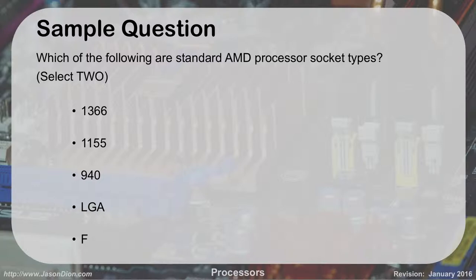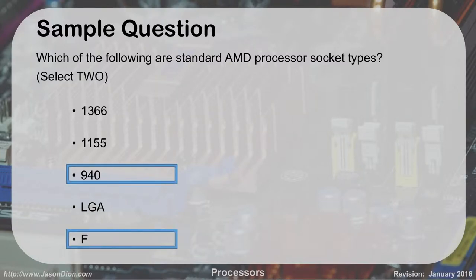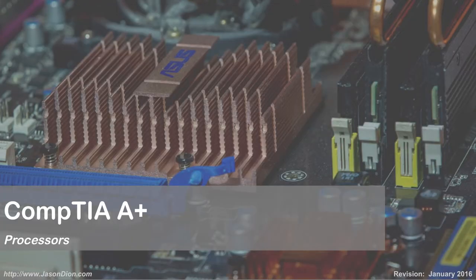Here's an example exam question: which of the following are AMD processors — 1366, 1155, 940, LGA, or F? The answer is 940 and F. Socket 1366 has double digits (66), so it's Intel. Socket 1155 has double digits (11), so it's Intel. 940 is AMD. LGA is all about Intel. And the F socket is AMD as well. That's our overview of processors.